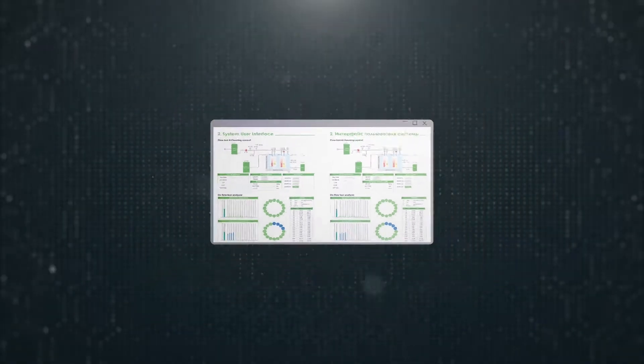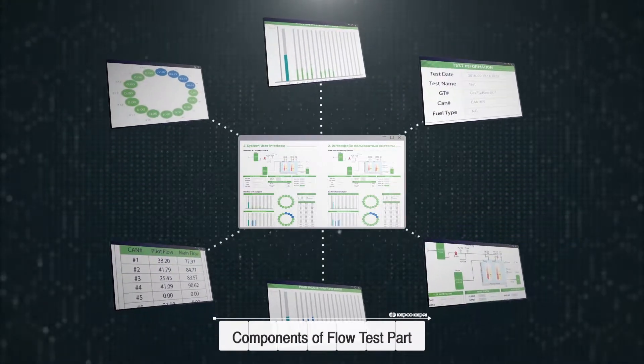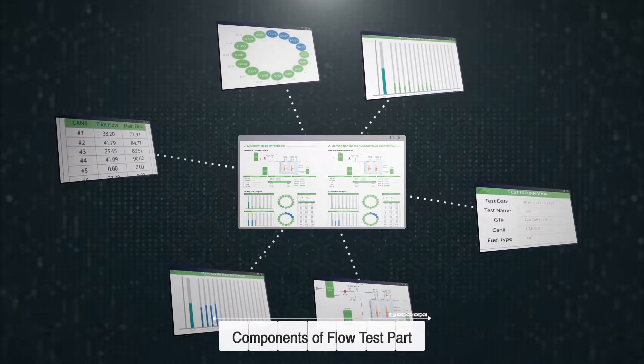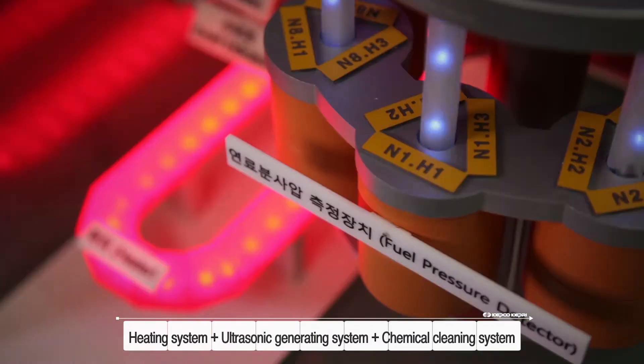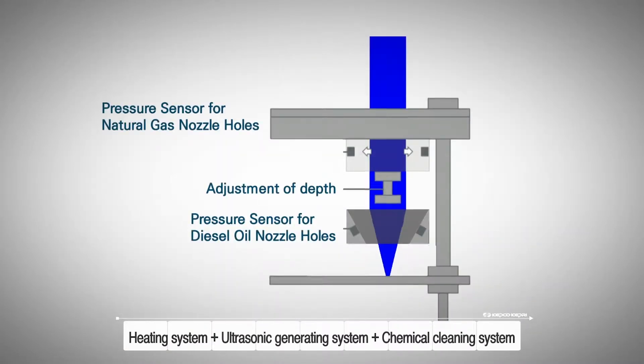The main characteristics are as follows. First, in the flow test part, the injection quantity measurement and cleaning process proceed step by step in the same vessel. Second, this vessel consists of a heating system, an ultrasonic generating system, and a chemical cleaning system. These devices create a great synergy effect during the cleaning process.